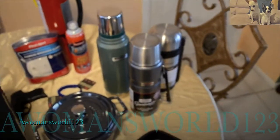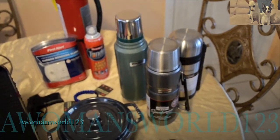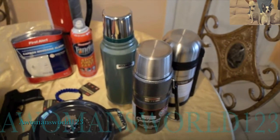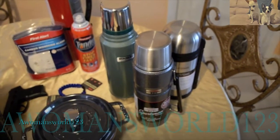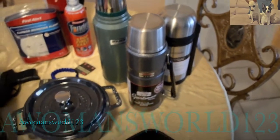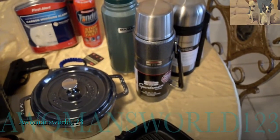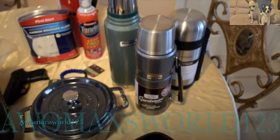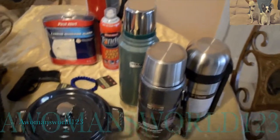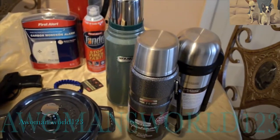I've got three thermoses simply because I'm going to be using them for three different food, water, or beverage sources. One will be used for rice and stews — you can cook your rice partway and put it in the thermos to finish cooking. You can do dry beans the same way. So one for dry beans, one for beverages, and one for rice and stew. You can never have too many thermoses, especially ones that keep food and beverages cold or warm for up to 24 hours.